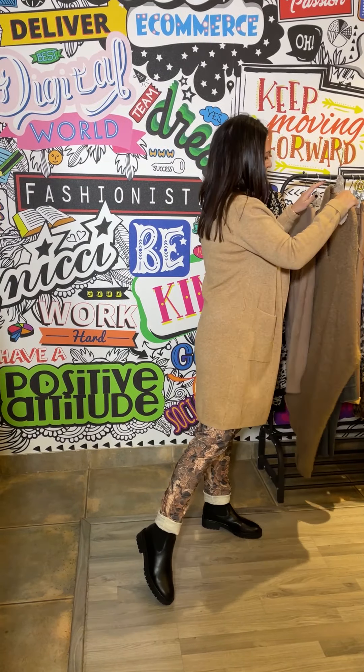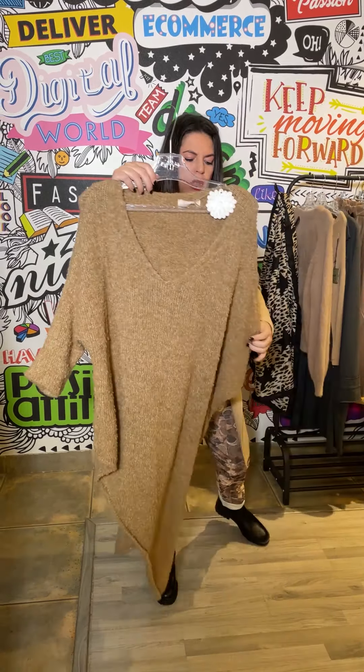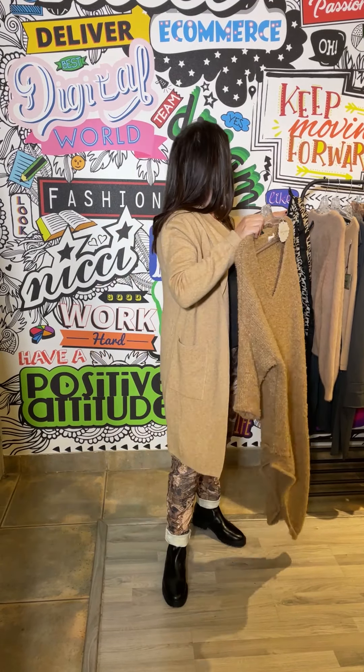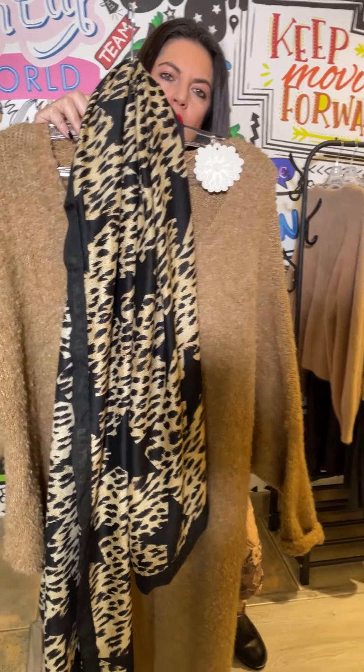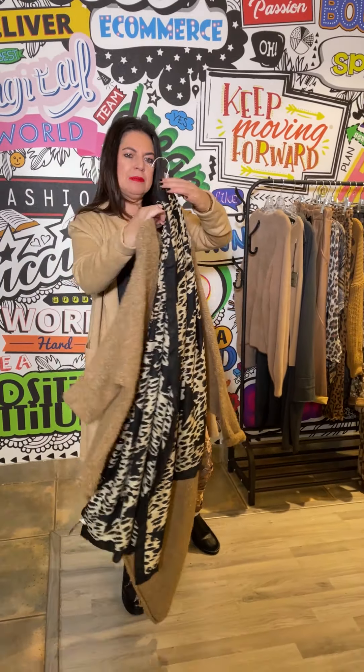We've got this amazing piece which is absolutely incredible — it's a very boxy, asymmetrical knit, which again with a skinny pant underneath is fantastic. And you can just see how incredible that will be if you pop over this gorgeous animal and star print scarf. So it can accessorise magnificently.